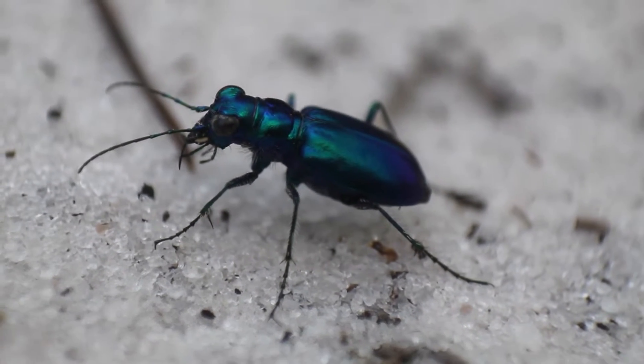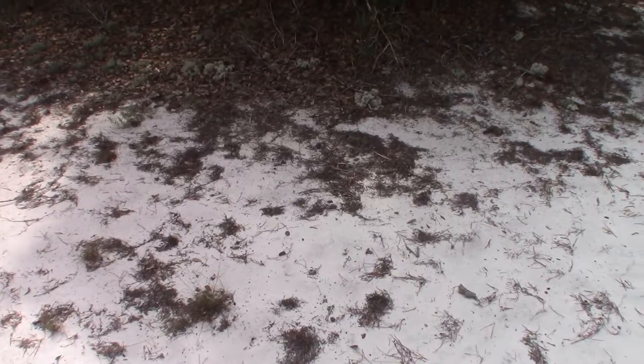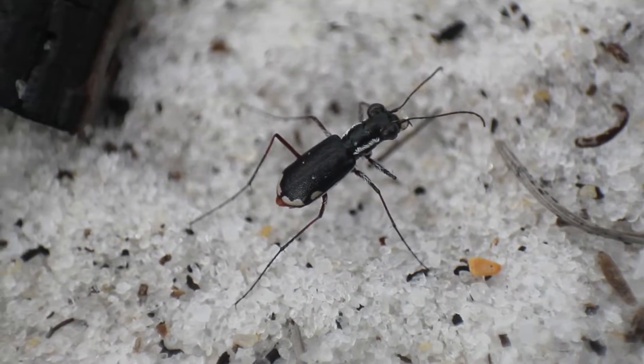Here in Florida, we get a color morph of this species known as the unicolored tiger beetle, named for the entirely blue-green coloration, which should make them really easy to spot against the white sand. But these bright green beauties are far from the only tiger beetles that call this habitat their home.